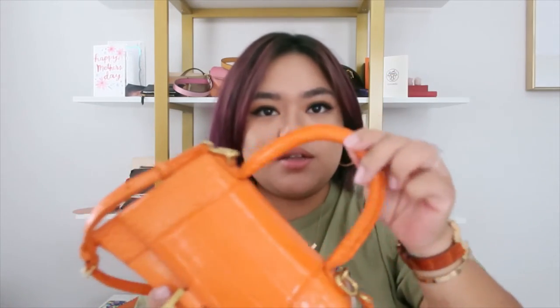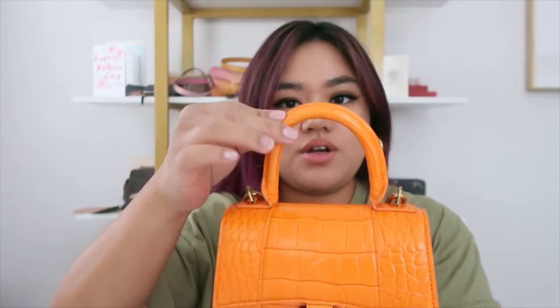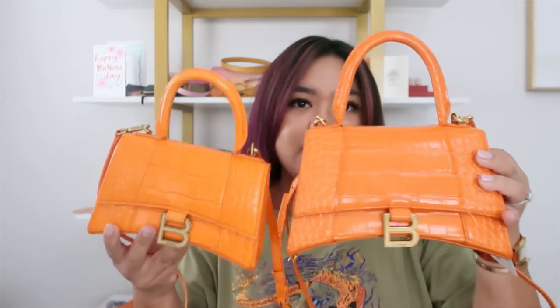Another thing I noticed after getting an authentic one is the handles. The authentic handle is more sturdy and substantial. The fake one is floppy and lopsided — not really as sturdy. And then also the color: the fake is lighter, while the authentic is more of a truer orange.